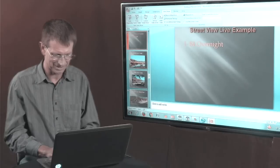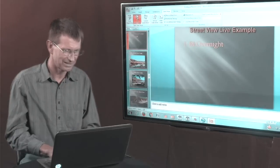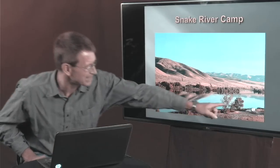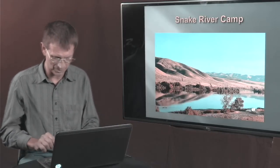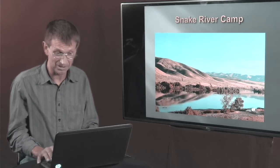So what does that Snake River site look like in reality? There's our spot — there's the tree I was talking about, and there's my truck and trailer. You can see it's a pretty spectacular spot for an overnight spot, totally free, all compliments of Google Earth and a little bit of research.